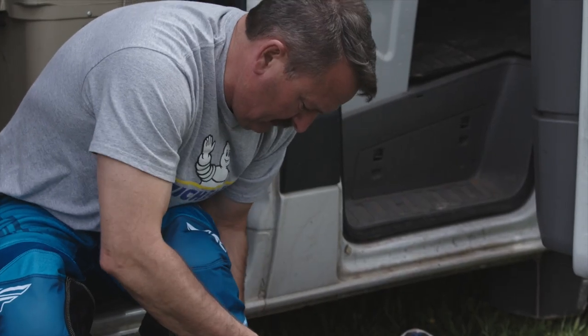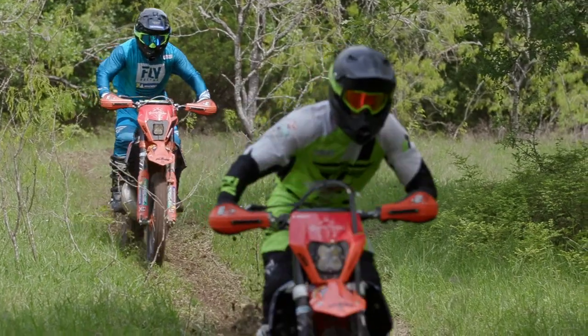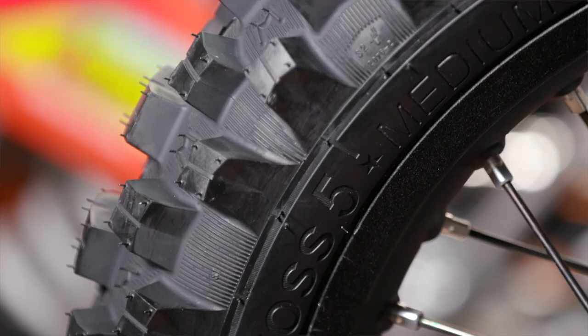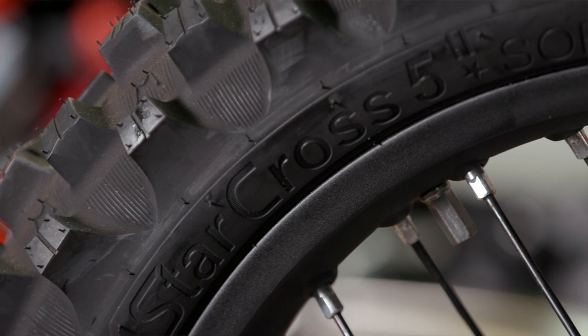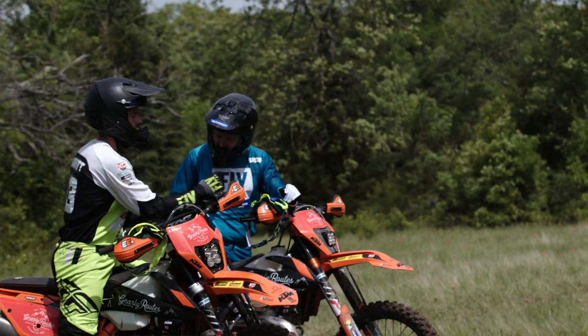Today we're going to talk about choosing the right tire for your riding conditions and we have Randy Richardson here from Michelin. Glad to be hanging out with the Gnarly Roots guys and want to cover the differences in the tires you guys primarily use — the Michelin StarCross 5 Medium or Michelin StarCross 5 Soft — and cover what impact you can have on both performance and durability with one of those two tires.